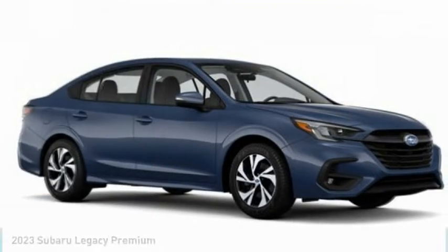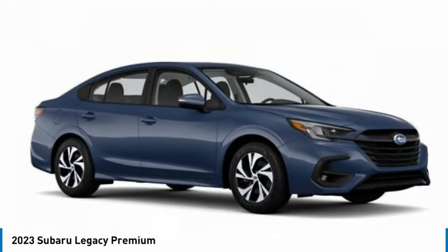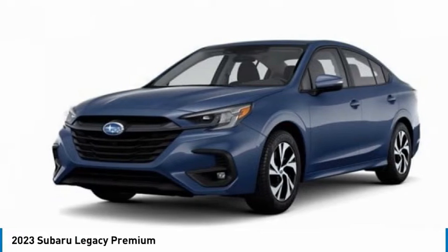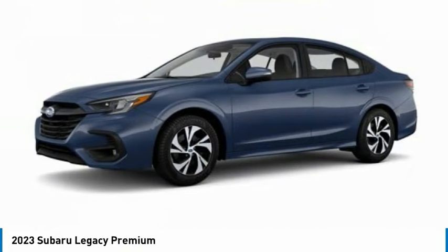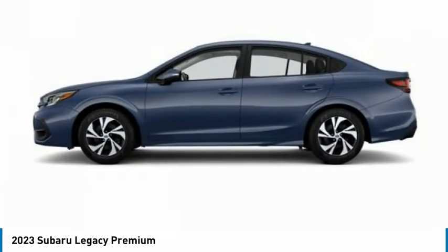In 2023, Legacy. The Subaru Legacy offers a roomy interior and a dynamic drive you feel every second you're in the driver's seat. It's a refreshing alternative to the alternatives.